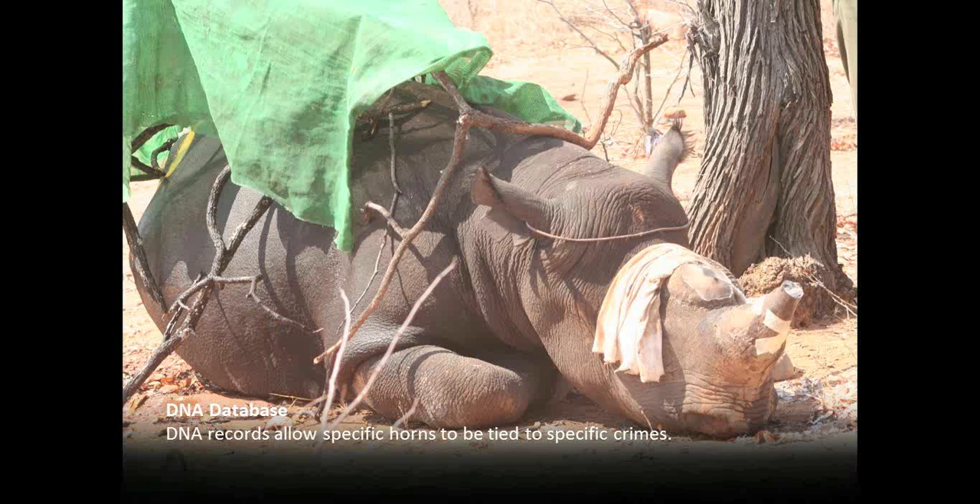That said, many participants — particularly the South Africans — told us they've doubled the number of rangers and Land Rovers and still aren't putting a dent in the problem. So this problem needs to be addressed at other levels. There are many cases where someone is apprehended with a rhino horn but it's impossible to tie that horn back to a crime scene. Someone caught with a rhino horn says 'I found it, it was in the boot of my rental car,' and law enforcement authorities can't prove otherwise.